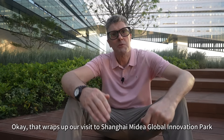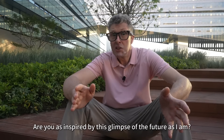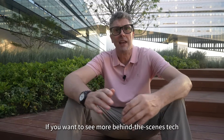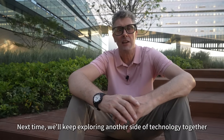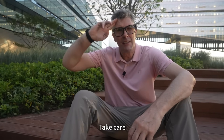Okay, so that wraps up our visit to Shanghai, my dear Global Innovation Park. Are you as inspired by this glimpse of the future as I am? Drop a comment and tell me what you think down below. If you want to see more behind-the-scenes tech, don't forget to like, follow and share. Next time, we'll keep exploring another side of technology together. But as always, for now, from Shanghai — take care.